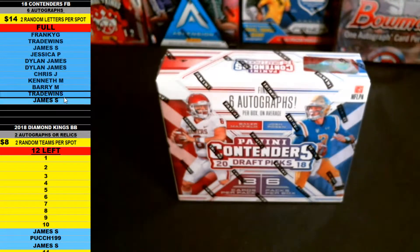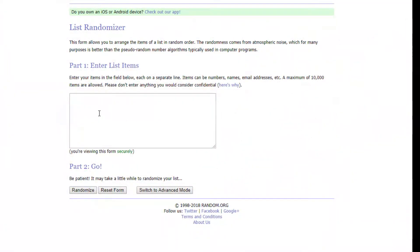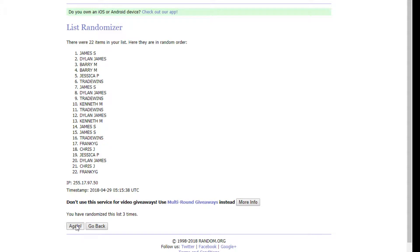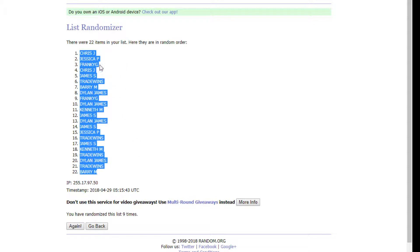Starting from Frankie G down to James S, copy all those names, bring it over to random.org, paste everybody in twice — two teams per spot. As always we go nine times on the random. Good luck: one, two, three, four, five, six, seven, eight, nine. Nine times — Chris J on top and Barry M on the bottom.